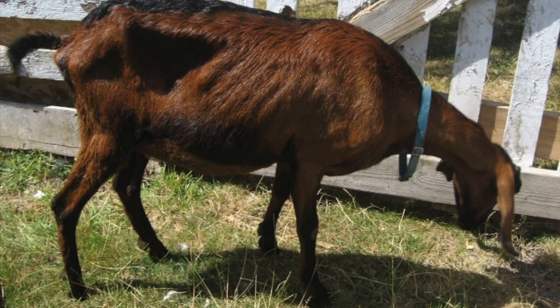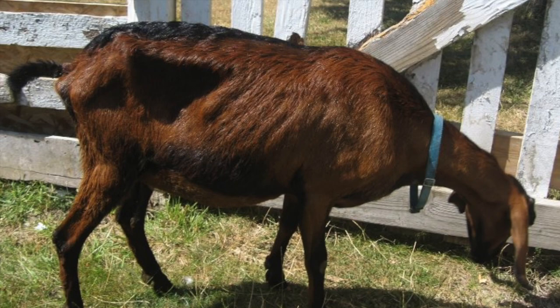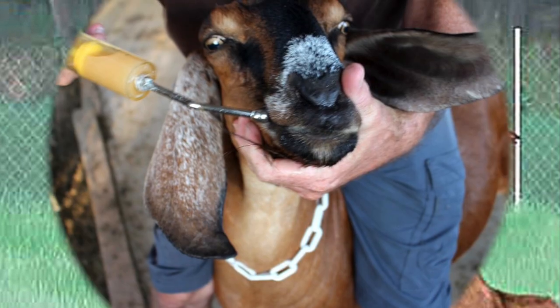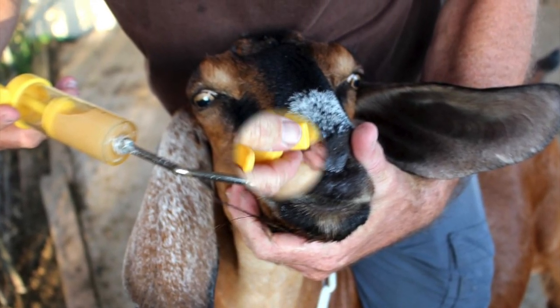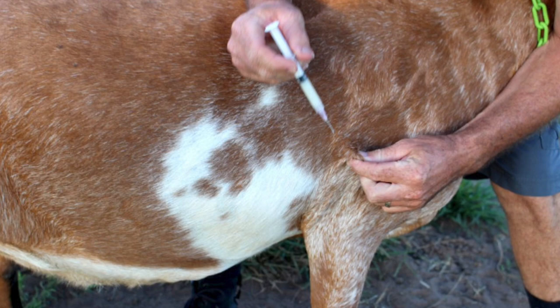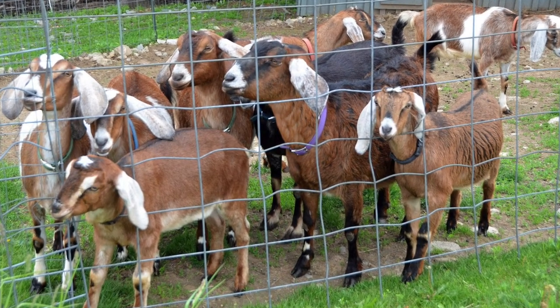Parasites are the biggest threat to Nubians, as they are to all domestic goats. All goats should be treated for worms as part of their regular veterinary care. As domestic animals, Nubians depend on their humans for care and protection. If you're considering getting a Nubian goat, you must include veterinary and other costs besides the for-sale price. Goats need vaccinations, regular veterinary care, and protection from predators.